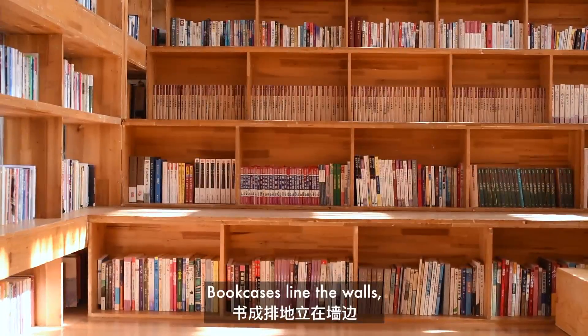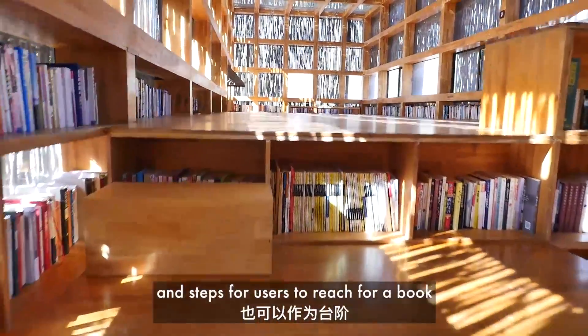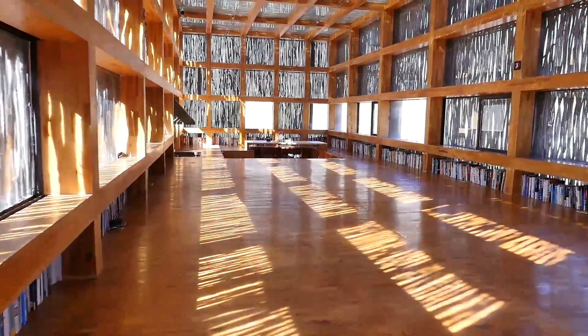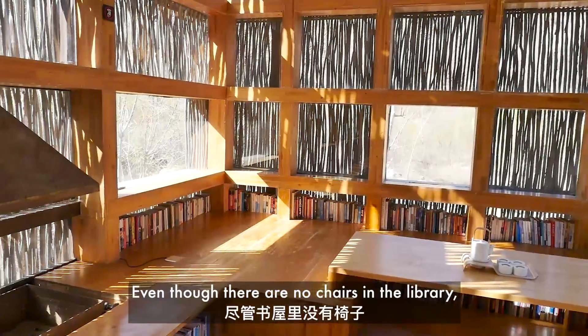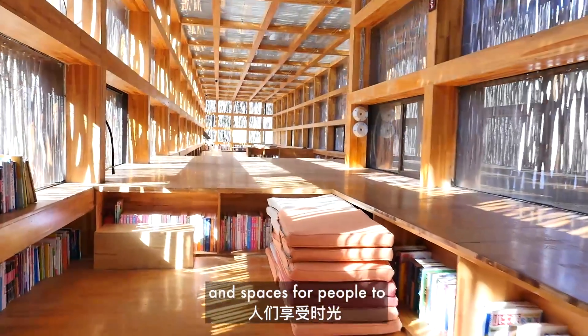Bookcases lined the walls and there are blocks of bookshelves throughout the library. They function as storage for the books and steps for the users to reach a book on a higher shelf. Even though there are no chairs in the library, the multi-layer bookshelves create cozy nooks and spaces for people to curl up with a book.